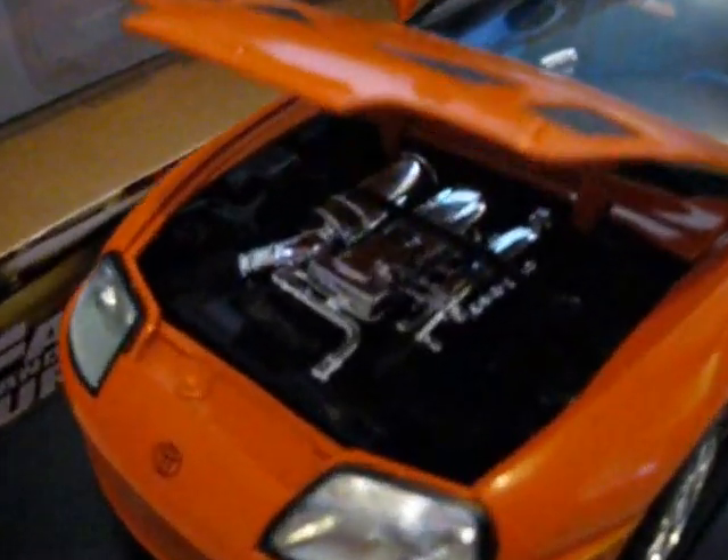First we have the Toyota Supra from 1993. That was in the first Fast and Furious film, which came out in 2001. As you can see it's got blue interior, nice steering wheel, two NOS canisters in the back, which is pretty nice. Nice spoiler.